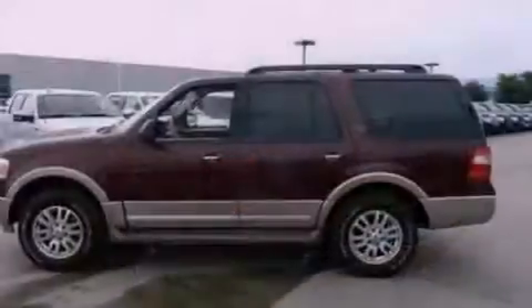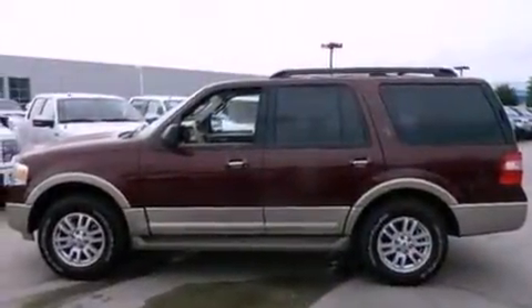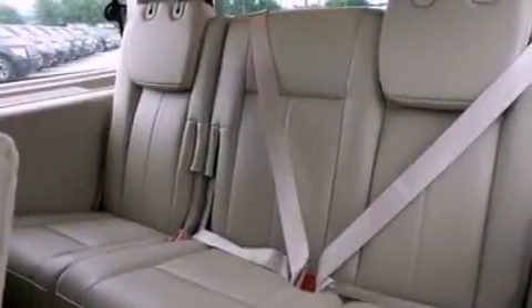Dusk sensing headlights, air conditioning, and power-adjustable gas and brake pedals enable you to change their height and distance to fit your body, rather than you fit to their positions.